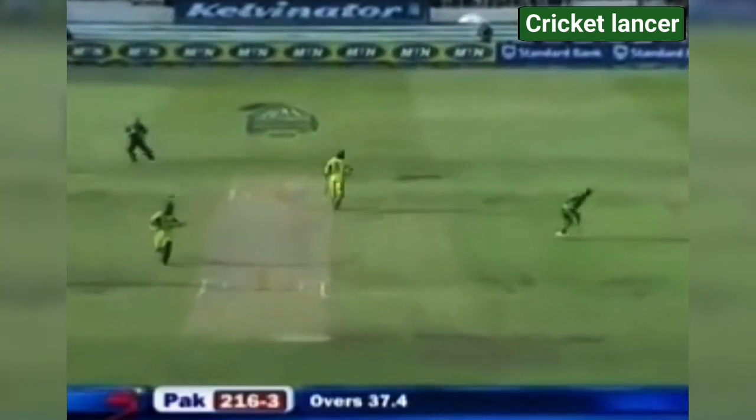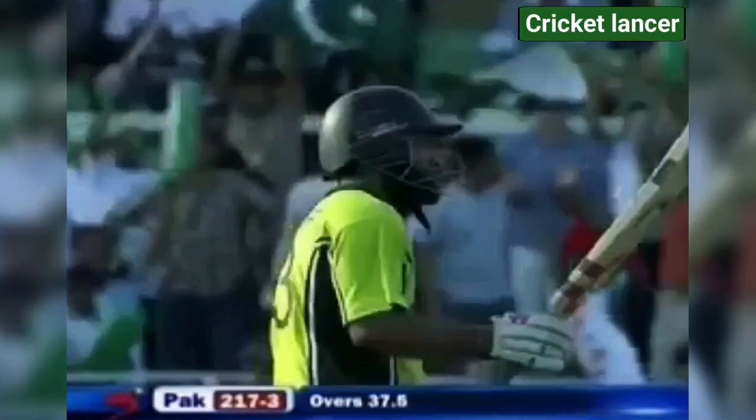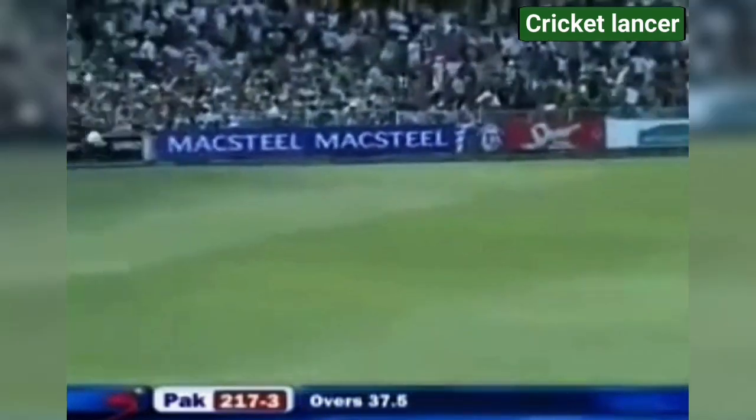Wants the one and will get it, to get him to a half century. What a prolific performer he is — his 52nd fifty, a sixth against South Africa. Pleasing innings from Ahmad Youssef. Last ball of Pollock's spell and it will go for four.